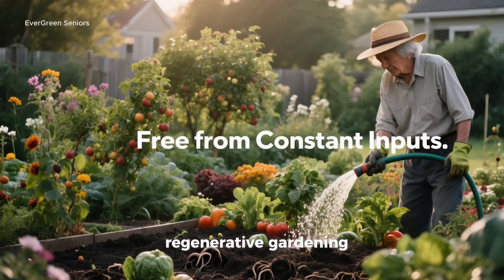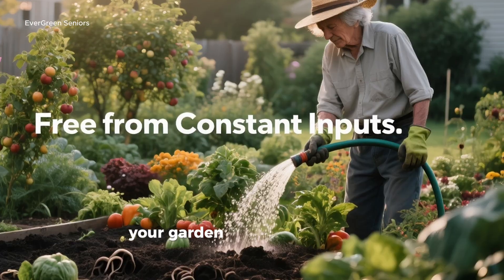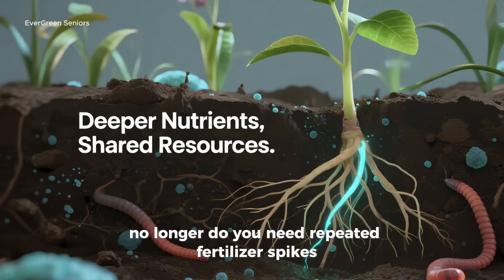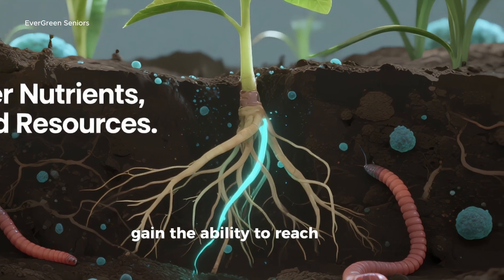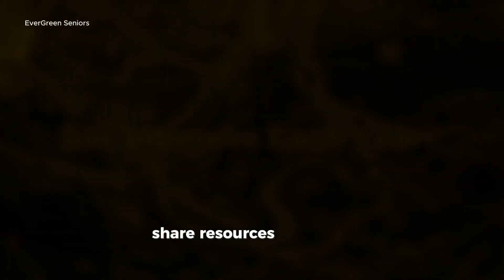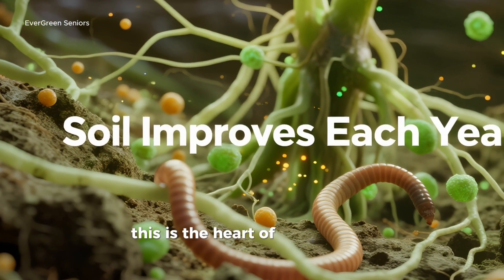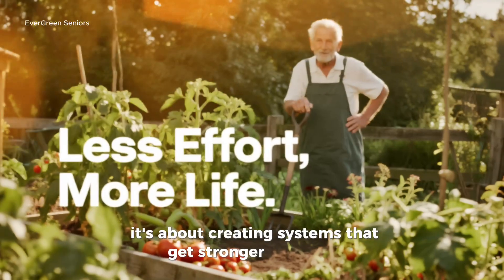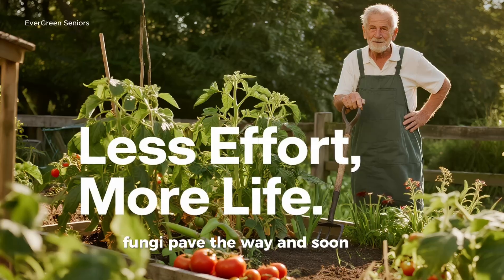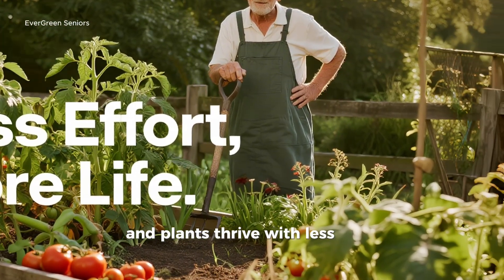The bigger picture: regenerative gardening. When fungi take the lead in your soil, your garden begins to free itself from constant outside inputs. No longer do you need repeated fertilizer spikes, endless watering schedules, or costly sprays. Instead, plants gain the ability to reach deeper layers of nutrients, share resources with their neighbors, and build soil that actually improves year after year. This is the heart of regenerative gardening — not maintaining the status quo, but creating systems that get stronger with time. Fungi pave the way, and soon after, earthworms move in, microbes diversify, and plants thrive with less effort on your part.